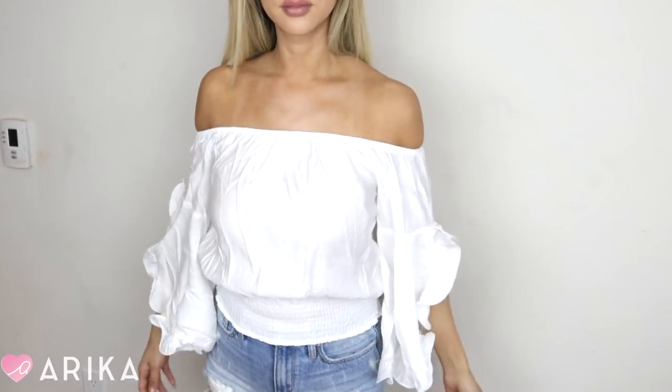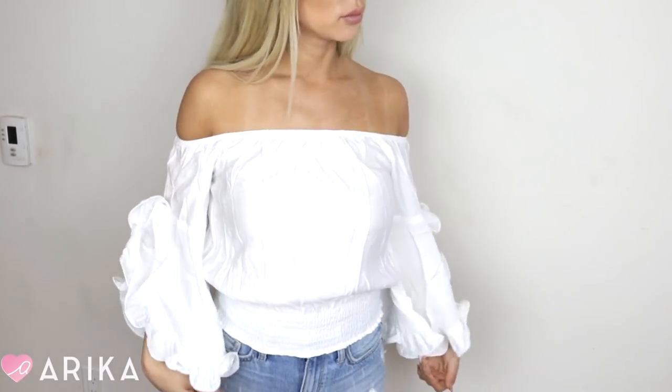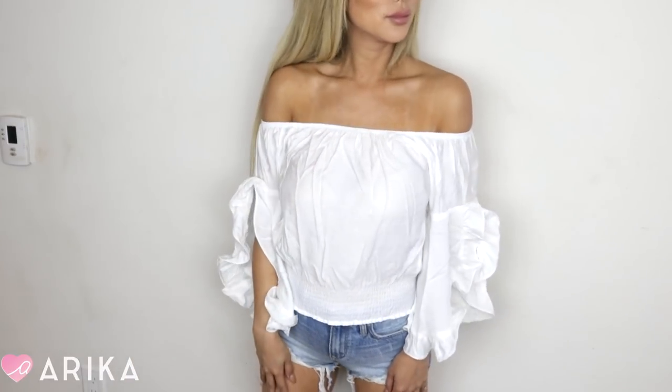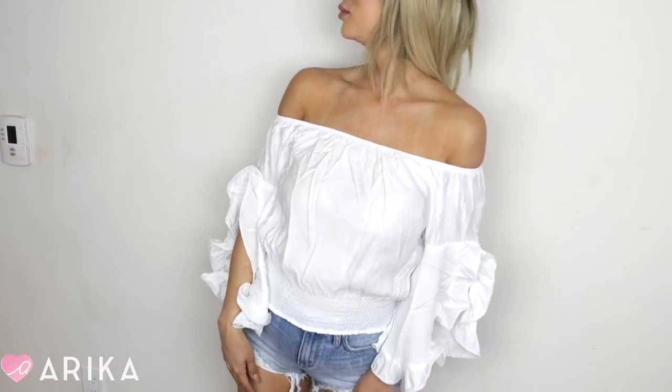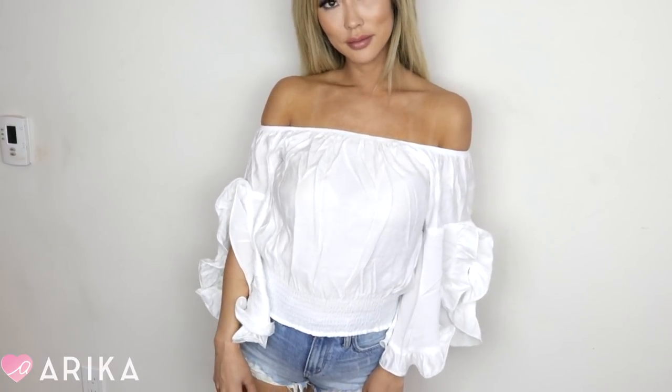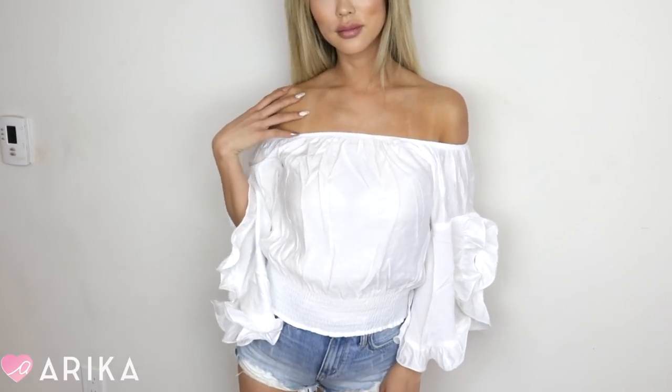The next item is another off-the-shoulder top and it's so gorgeous. This one has a big, big sleeve as well. I love it — I think it's so flowy. These kind of off-the-shoulder tops — the flowier the better. It's just angelic and fun and classy, and that's why I love it.